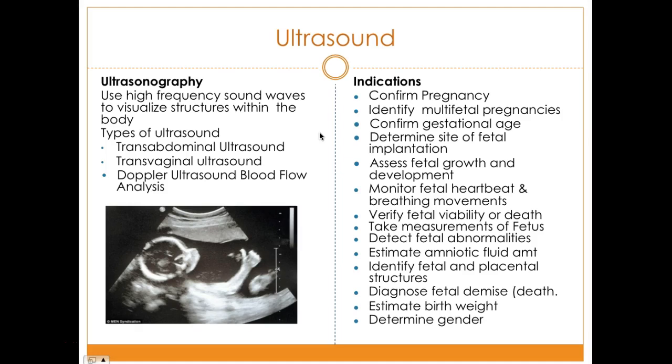The transvaginal ultrasound is a more invasive procedure and can be uncomfortable for the patient. It requires them to undress from the waist down because a probe is inserted vaginally to allow for more accurate evaluation. This is usually used for obese patients, because if they have a large abdomen, it can be hard to visualize the fetal image with the transducer. The probe works better, especially in the first trimester.